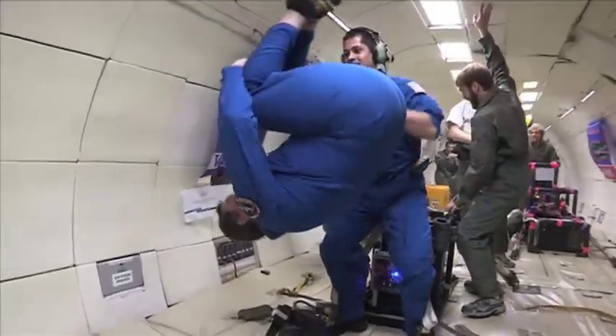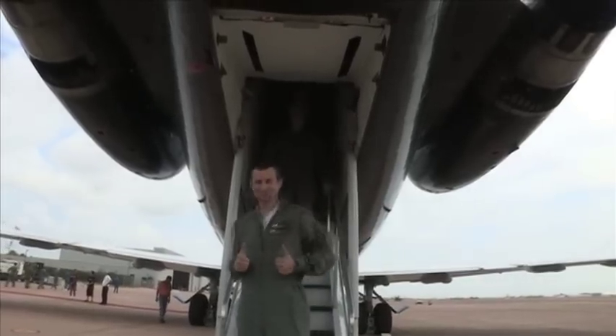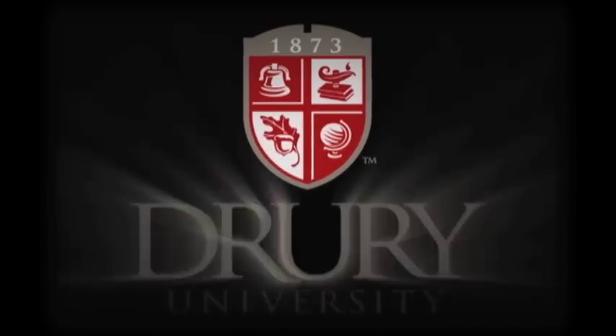And for all the work and research, the rewards sound like they're worth it. Awesome, incredible — maybe the most incredible experience of my life. I'm Bobby Hearn, Drury University News.